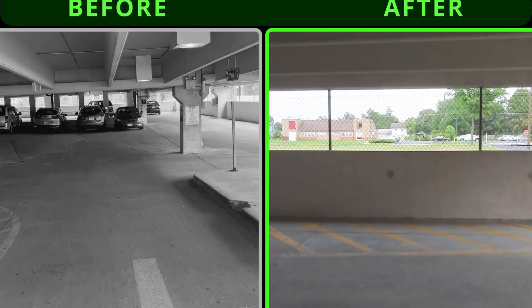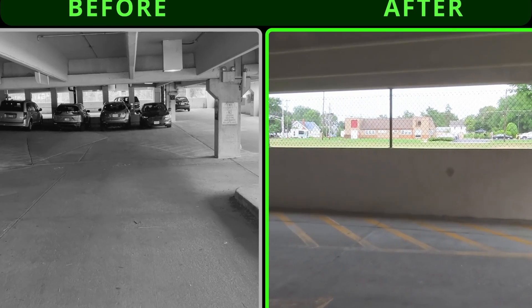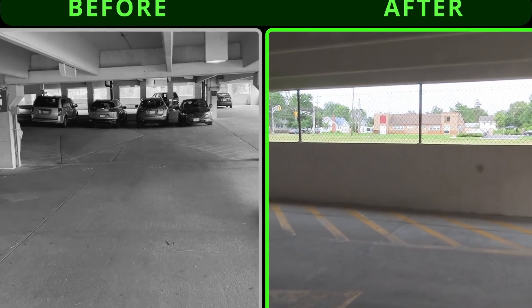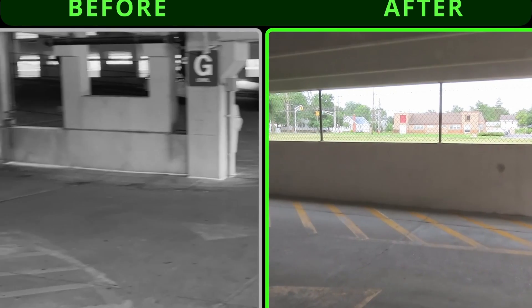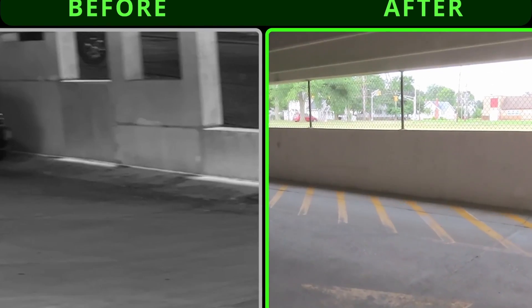There was dust and debris to clean up on the floors and walls. When we drive into the garage, we want the floors and walls to look clean. In the before picture, you can see some debris where the floor meets the wall. In the after, the debris has been removed, although there still is a shadow.